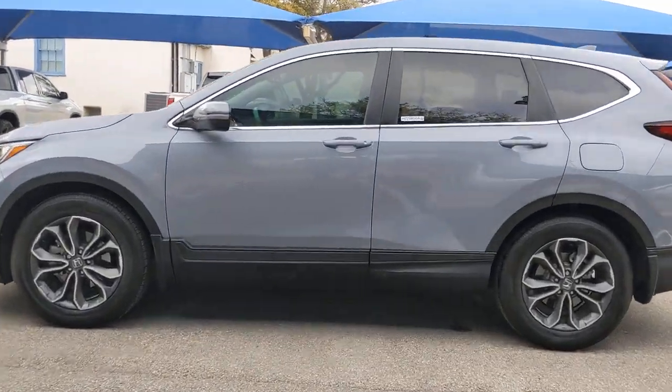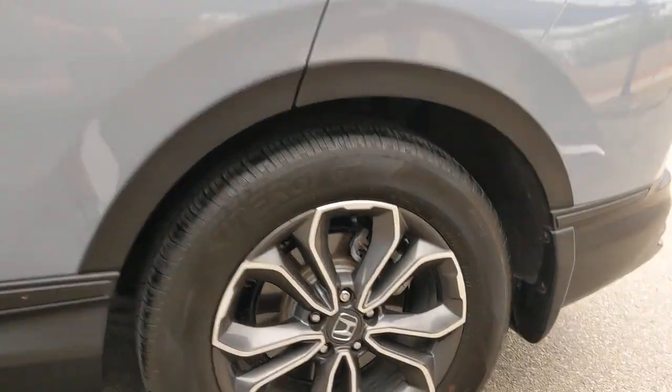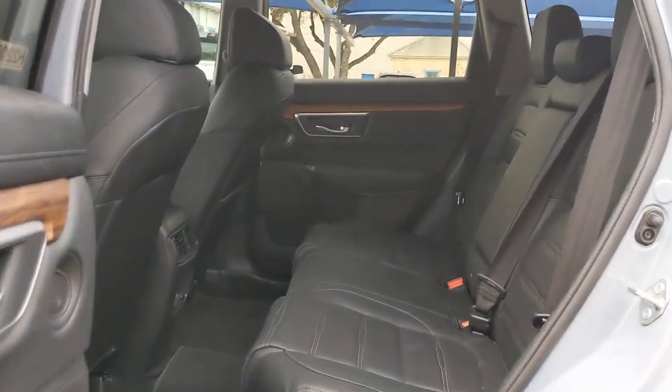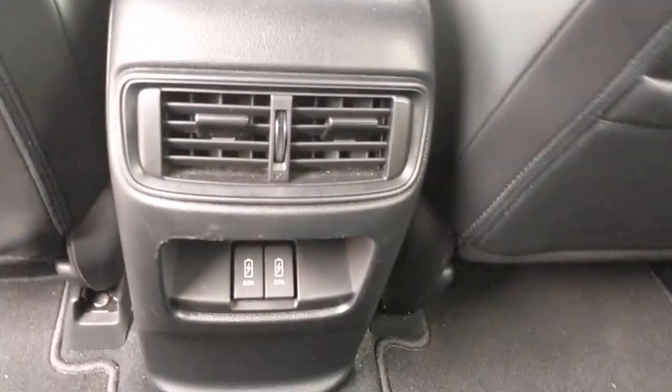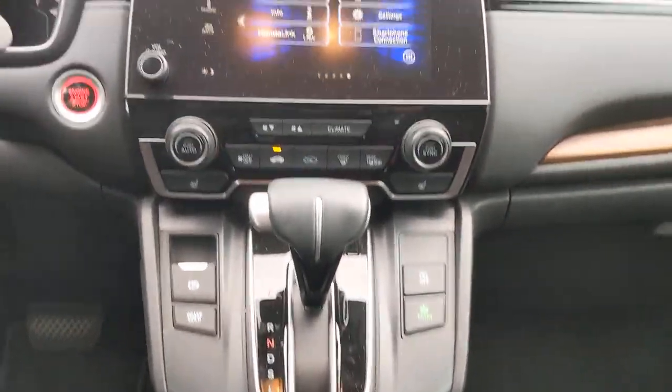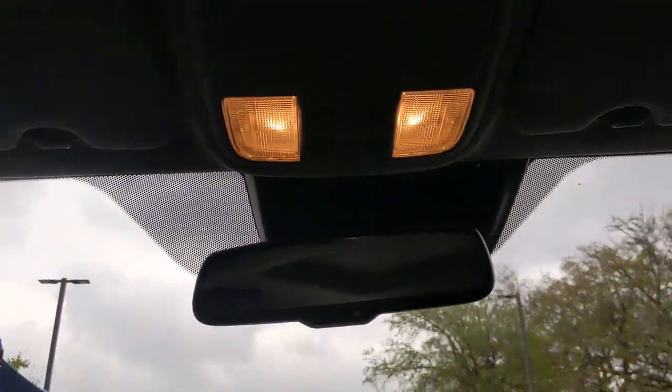The following are some of this vehicle's highlighted options: keyless entry, sunroof/moonroof, backup camera, satellite radio, fog lamps, power passenger seat, power liftgate, keyless start, woodgrain interior trim, and adaptive cruise control.